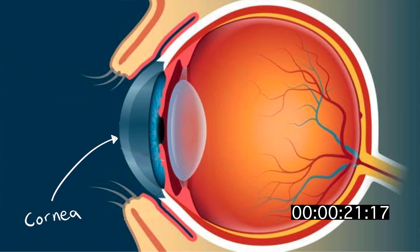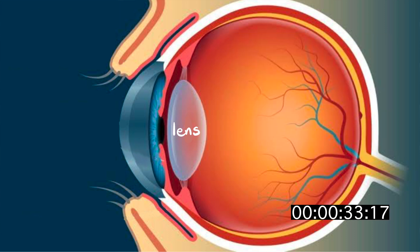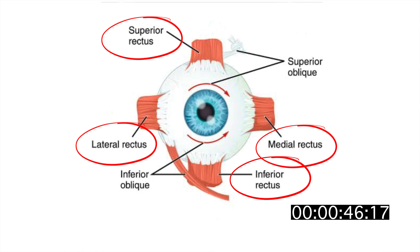The cornea does two thirds of all the light bending inside the eye, not the lens. The lens is purely cellular, meaning no blood supply nor nerve supply, all in the attempt to keep it transparent.